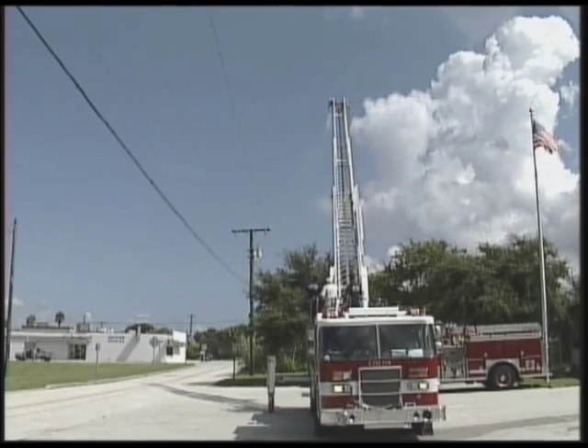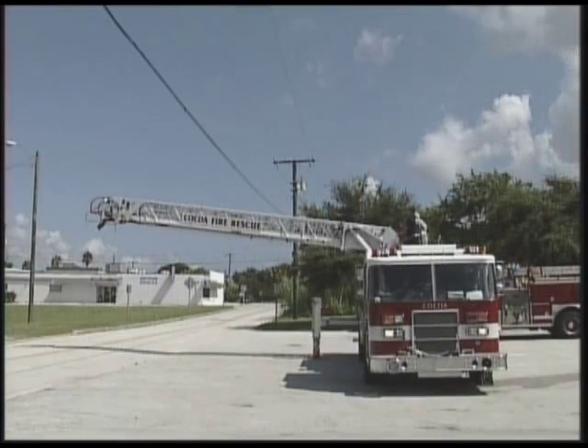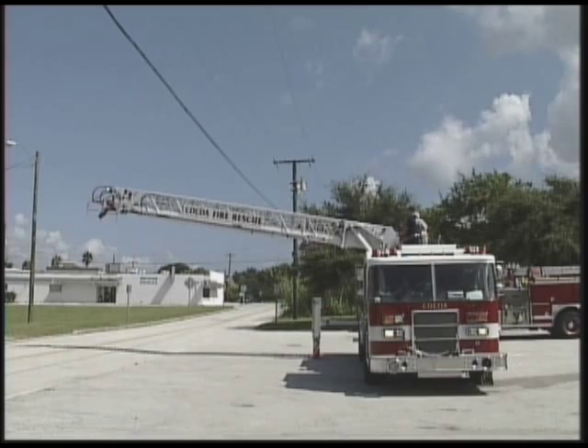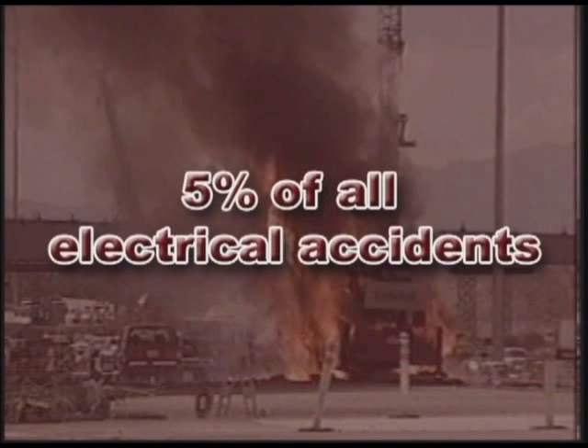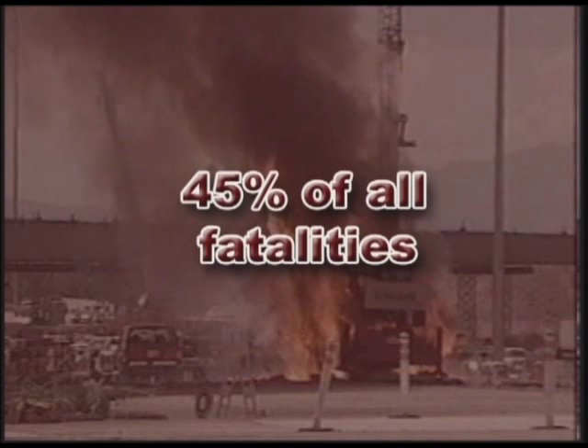We had a ladder truck that came in contact with the power line. We were lucky that somebody didn't make contact with it, because it's several thousand volts and it could have killed them instantly.